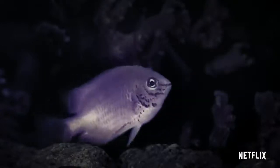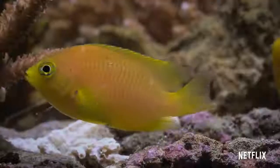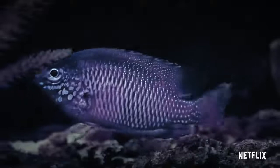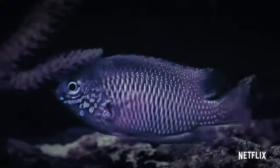This lemon damselfish has distinctive spots on its gill covers. And this, an ambon damsel, has bright, reflecting ultraviolet patches all across the body.